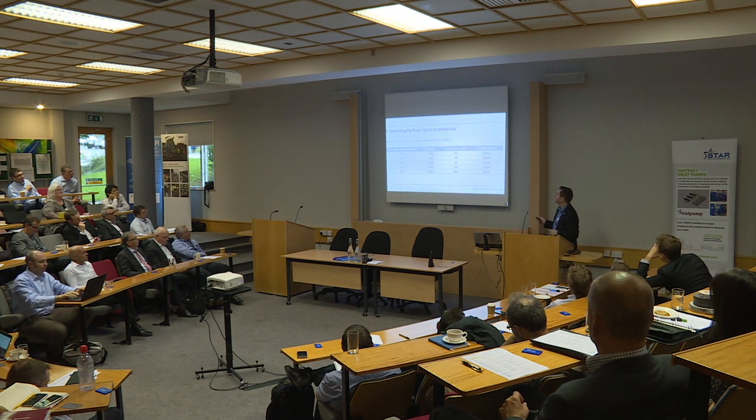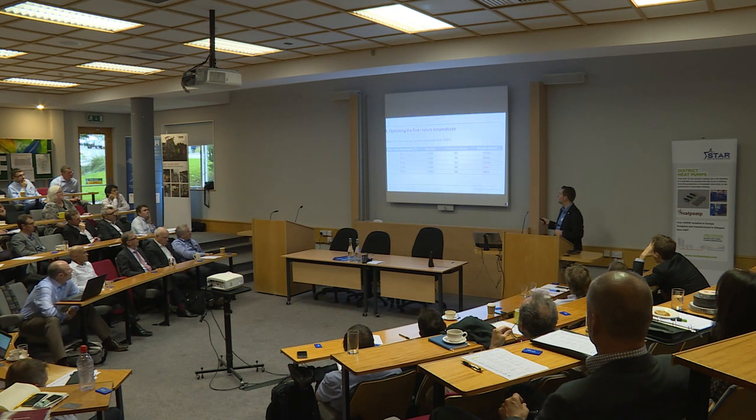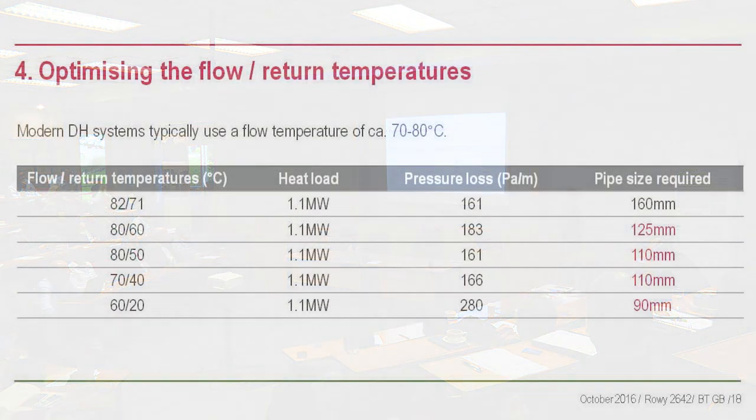Most new systems are 70-80 degrees on district heating. At 82/71, for a 1.1 megawatt load you'd need a 160mm pipe. Increasing the delta T by 20 degrees gets you to 125mm, 30 degrees gets you to 110mm. If you push to a 40-degree delta T, you're down to 90mm pipe. You can see the significant difference that delta T has on pipe sizing, reducing the capex on the system.